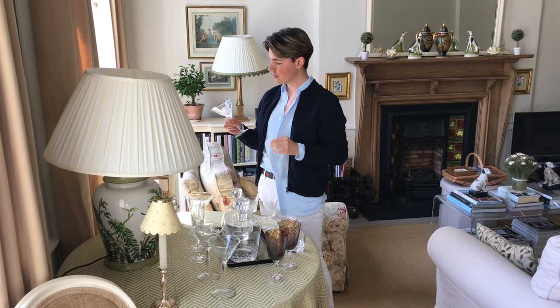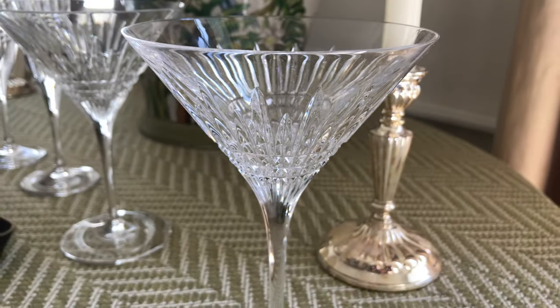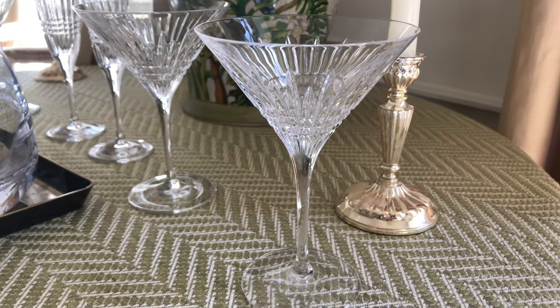I love a good cocktail and these crystal stemmed glasses are as good as jewellery — perfect for when I'm feeling extra fancy.